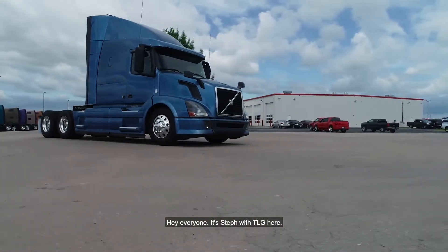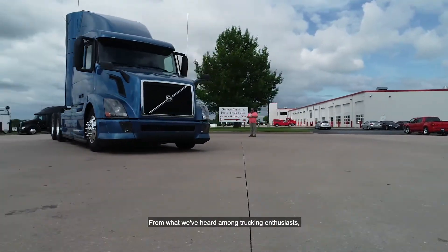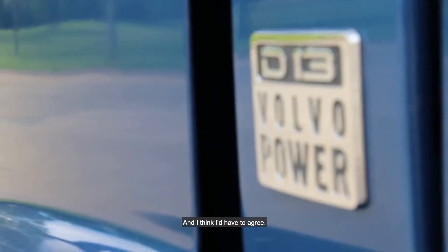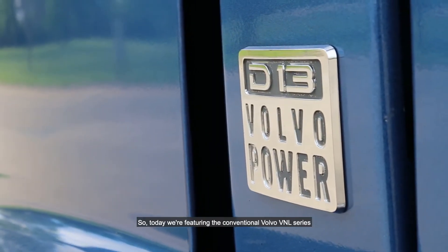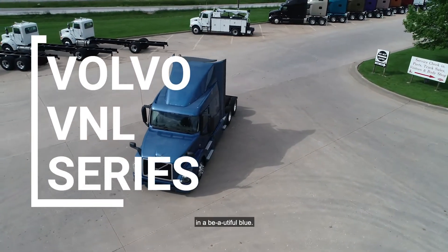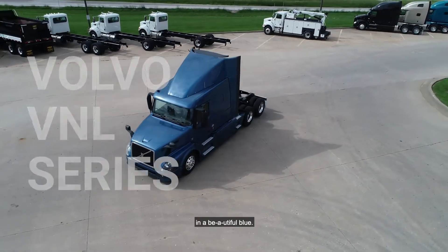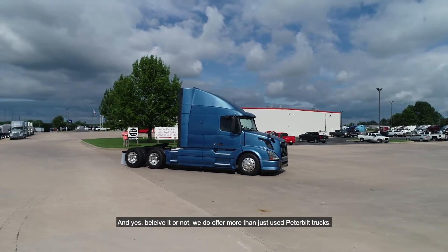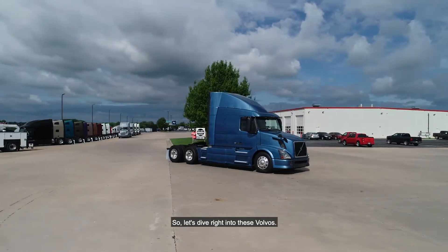Hey everyone, it's Steph with TLG here. From what we've heard among trucking enthusiasts, blue tends to be the color of choice, and I think I'd have to agree. So today we're featuring the conventional Volvo VNL series in a beautiful blue. And yes, believe it or not, we do offer more than just used Peterbilt trucks. So let's dive right into these Volvos.